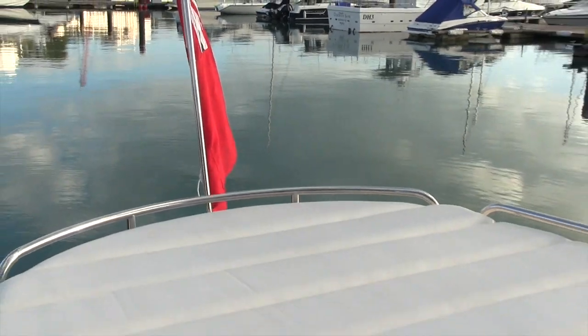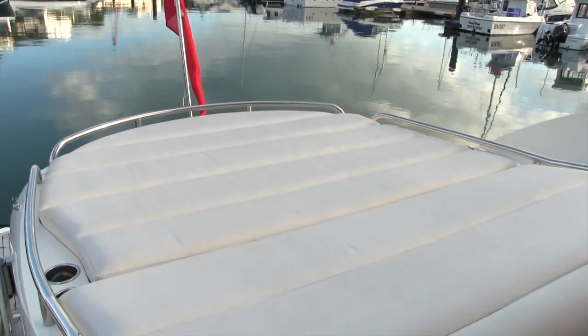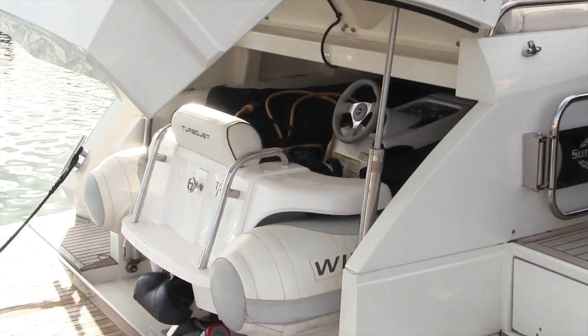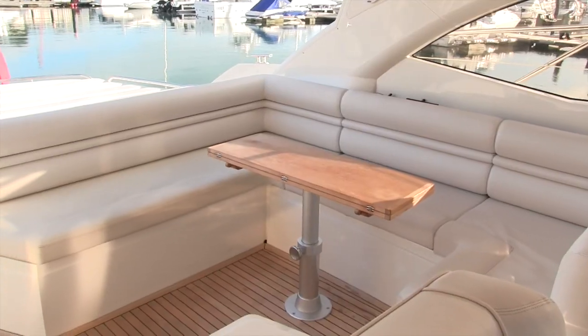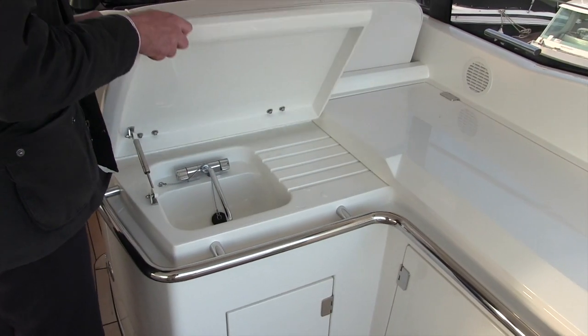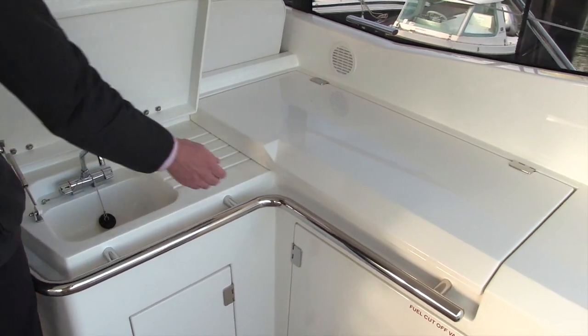The boat we're on here is a pretty standard layout — it's got a big sunbed at the back of the cockpit with a garage underneath that'll take a Williams 325. But actually there was an optional layout, it's pretty rare, where they did a version without the sun pad and with seating that went right to the back of the cockpit. That said, on this size boat you still get plenty of seating with this layout, and you get a nice wet bar just here, so you're not exactly short of entertaining space.